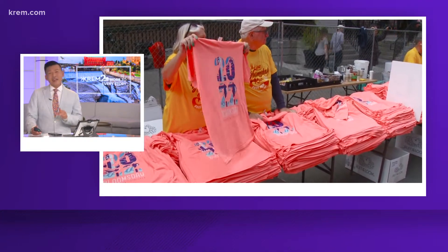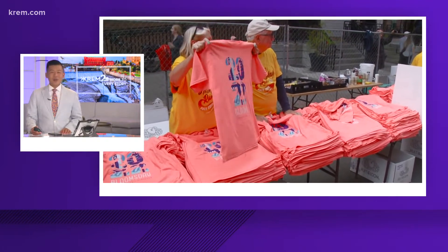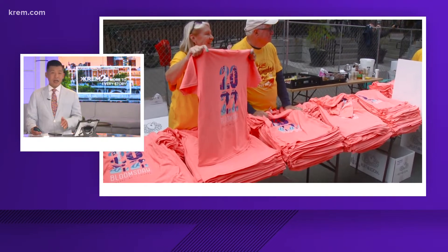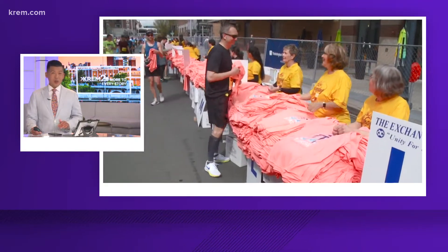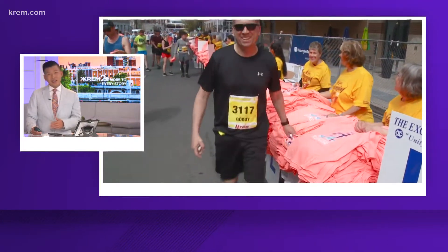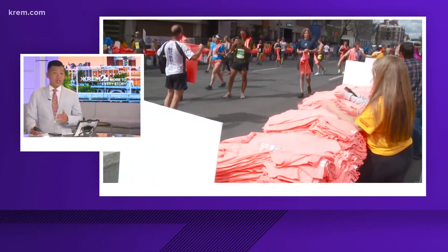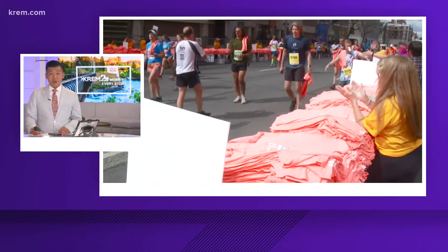So this year the shirt is neon coral — it's that kind of color that is pretty bright, and it looks just great. It has the big year 2022 and the word Bloomsday underneath it. Inside the numbers, it's really cool, are the iconic images of the Spokane area, including the Clock Tower, the Pavilion, and Spokane Falls.